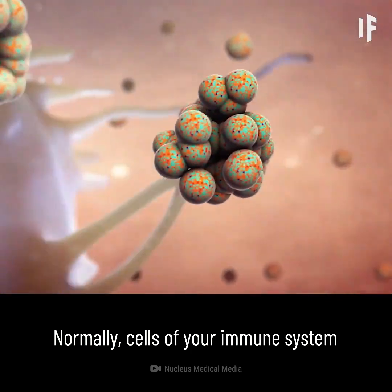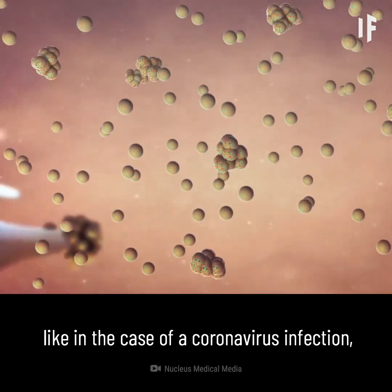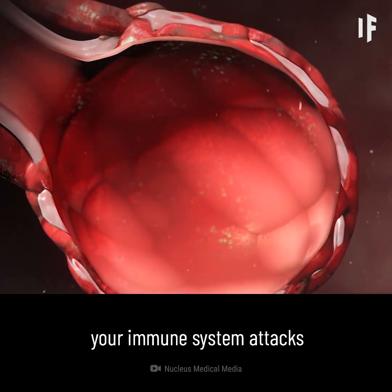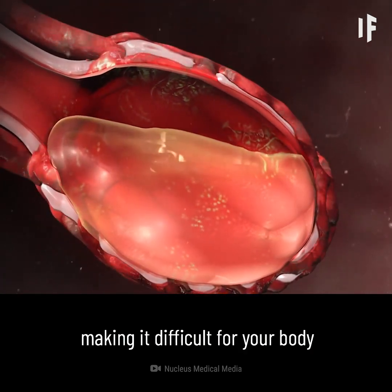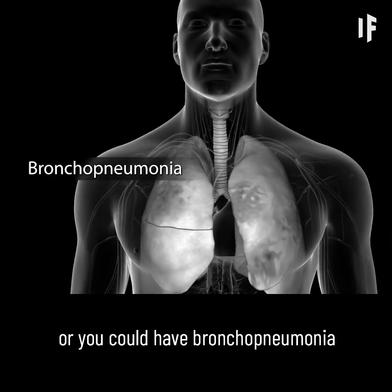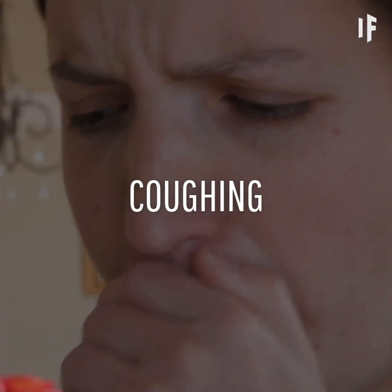Normally, cells of your immune system attack viruses and germs that make it past your mucus and cilia and enter your alveoli. However, if your immune system is weakened — like in the case of a coronavirus infection — the virus can overwhelm your immune cells, and your bronchioles and alveoli become inflamed as your immune system attacks the multiplying viruses. The inflammation can cause your alveoli to fill with fluid, making it difficult for your body to get the oxygen it needs. You could develop lobar pneumonia where one lobe of your lungs is affected, or you could have bronchopneumonia that affects many areas of both lungs. Pneumonia may cause difficulty breathing, chest pain, coughing, fever and chills, confusion, headache, muscle pain, and fatigue.